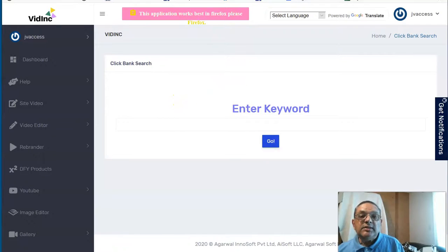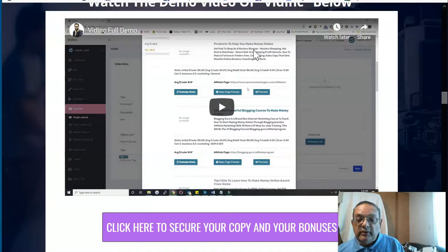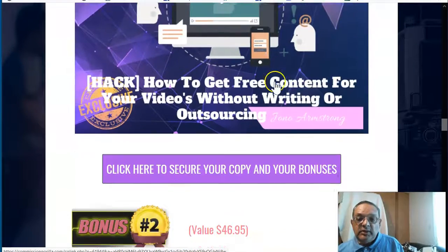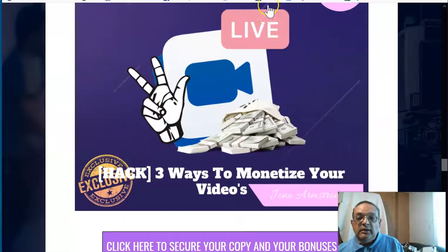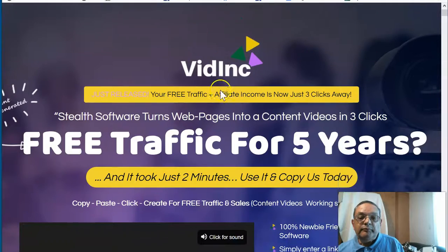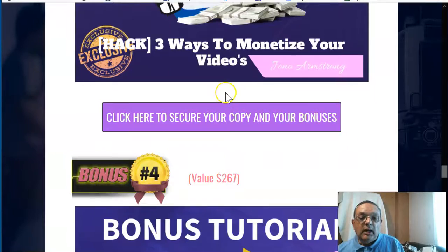I hope this helps you understand the system. Watch the demo video again to get a very good idea of how it all works. Remember, my bonuses will really help increase your income and start your business. If you like what you hear and would like to get the Vidink software, make sure you click the link to get to the Vidink sales page where you can buy.